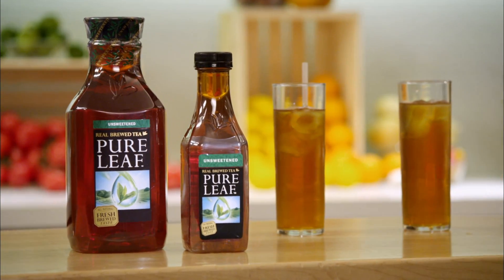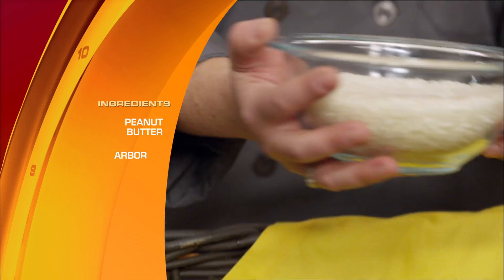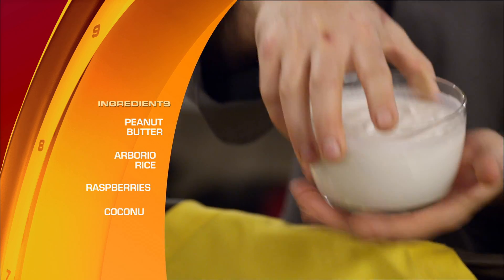Chopped Open Your Basket is challenging four chefs from around the country to make the perfect pairing by creating a dessert in 30 minutes that complements Pure Leaf unsweetened tea. The mandatory mystery ingredients are peanut butter, arborio rice, raspberries, and coconut milk.